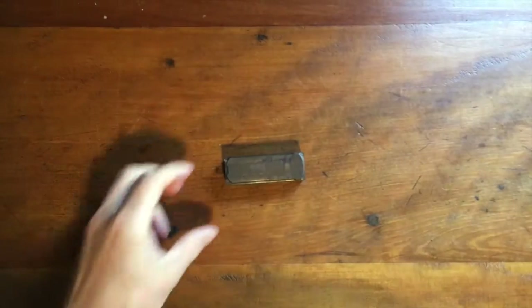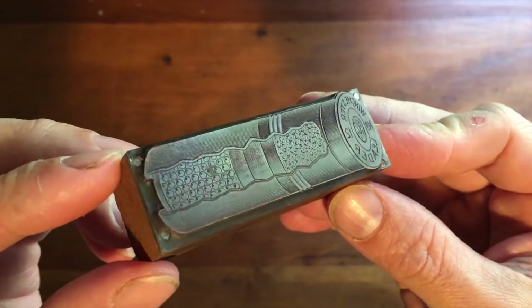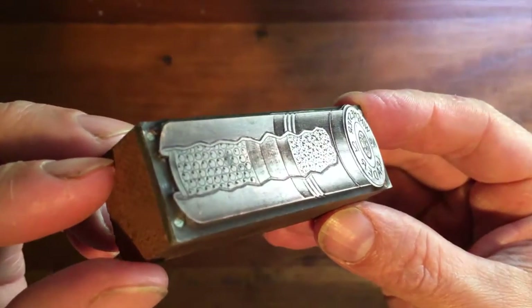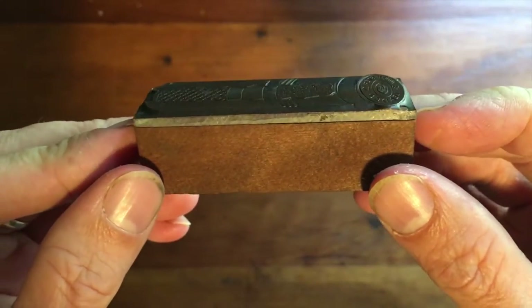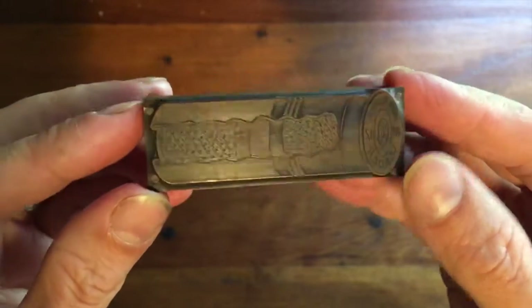This is another copper on wood print block — this one's really neat. It's a shotgun shell; it says Winchester Leader Number 12, and it's a little cross section that shows what's inside the shell. This is probably one of the neatest ones that was in that lot of old letterpress and printing stuff. This probably dates to around 1900 to 1910.